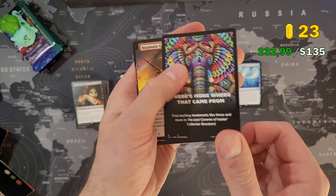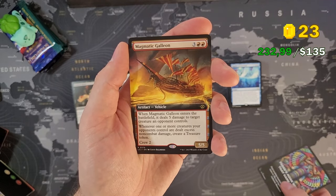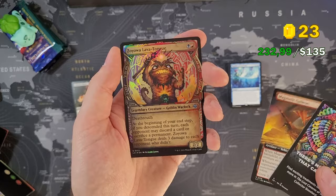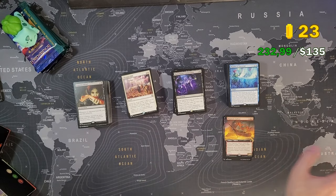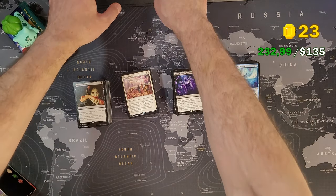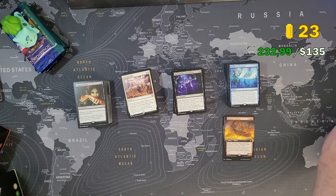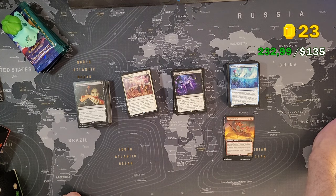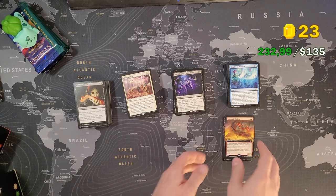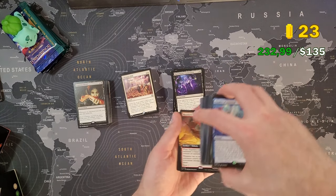Let's see what the sample pack gives us. We got Magmatic Galleon and Zojava Lava Tongue. These ships are usually not that high value — 15 cents, pretty cheap. Moving on to the interesting question: how much is the total?